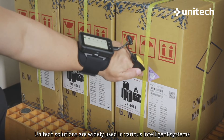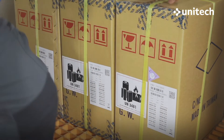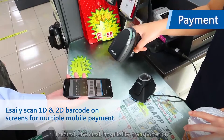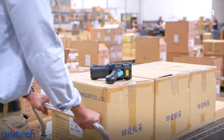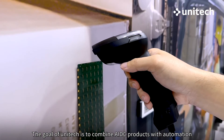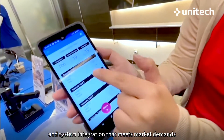Unitech solutions are widely used in various intelligent systems, such as retail, logistics, warehousing, manufacturing, medical, chemical, hospitality, transportation, as well as government services. The goal of Unitech is to combine AIDC products with automation and system integration that meets market demands.